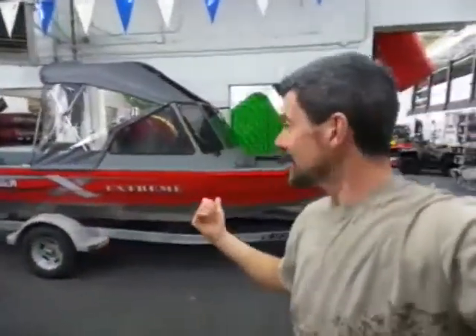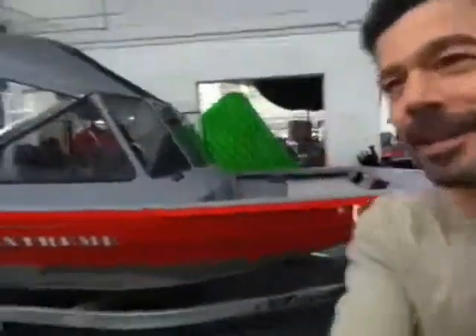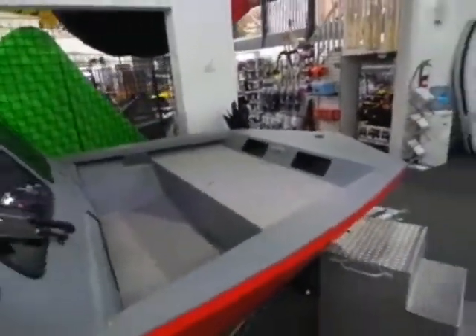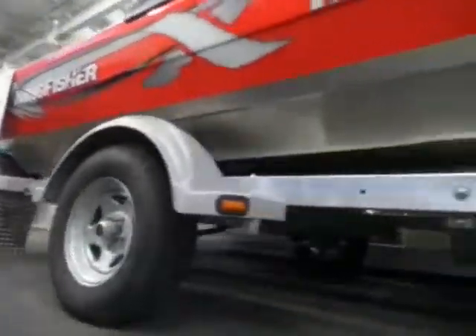We've got behind us here the 1875 Extreme Shallow — that's a neat boat. Check out, it's got a different bow to it. Gives you a lot more storage space; you can fit a quad in front there, a moose in there, whatever you want. Check out the bottom of that — nice and flat. You can run that in just a couple inches of water. There's a Trapper Hunter special right there.